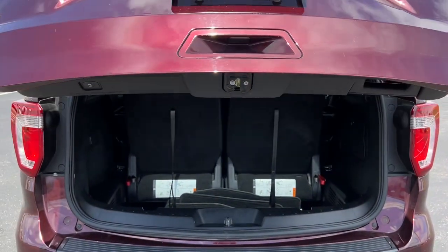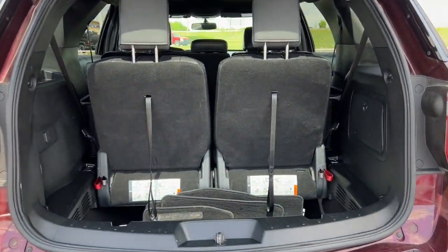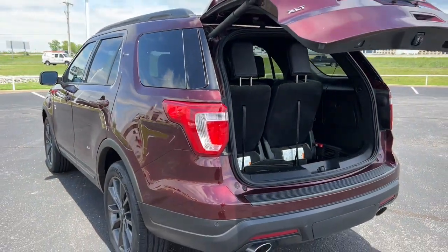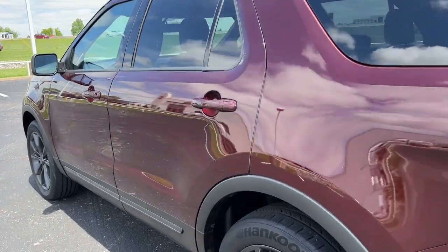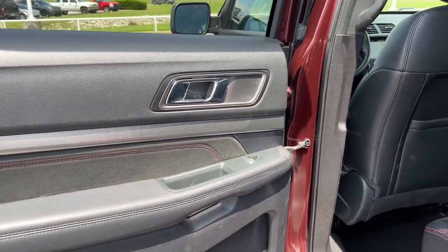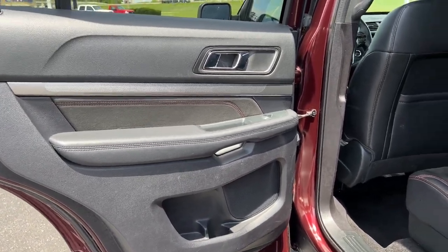These are just some of the great options this vehicle comes with: keyless entry, V6 cylinder engine, heated mirrors, power passenger seat, keyless start, four-wheel drive, satellite radio, backup camera, Bluetooth connection, and third-row seat.